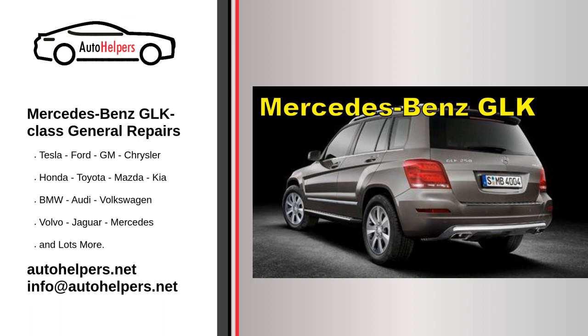Warranty coverage: Mercedes-Benz vehicles typically come with a warranty that covers certain repairs and services for a specific period or mileage limit. It's important to familiarize yourself with the warranty terms and conditions to ensure you receive the appropriate coverage for your GLK Class.